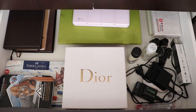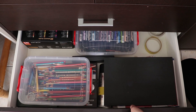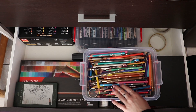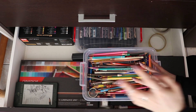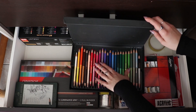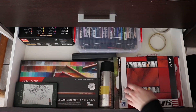In the second drawer we have the Faber Castell Polychromos set of colored pencils, which I absolutely adore — I especially love using them for details and hair drawing. Next are the Chameleon color tones, which were kindly sent to me by Chameleon to try out. I've used them a couple of times now and I really love them. Then we have acrylics.